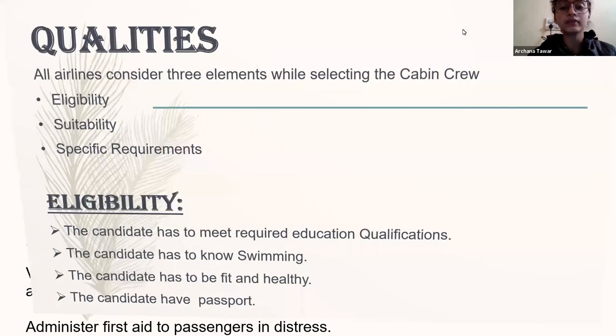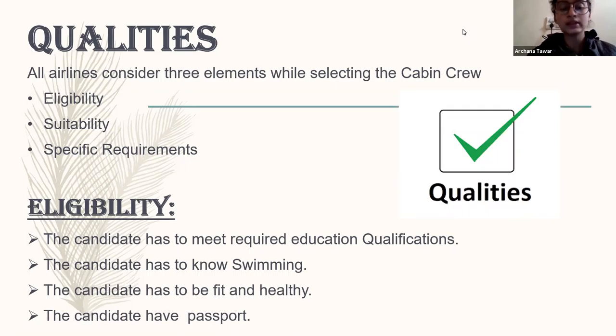Here's the quality. If we talk about the selection process, they have to go through so many selections like their qualification, height, weight, BMI, grooming test, and many more details. All airlines have different qualification sectors — their eligibility, stability, and specifications required. When we talk about eligibility, the candidate must have excellent communication skills. Swimming is a must in the international case. Their BMI needs to be equal according to airline preference — basic BMI is 20 to 24 for girls. Passport is mandatory for each and every cabin crew, and the basic qualification is 10+2.